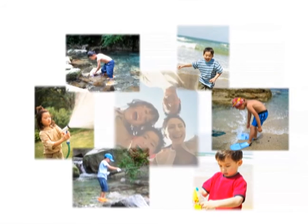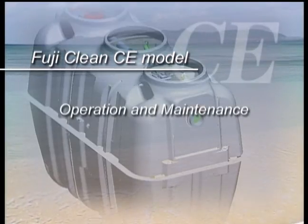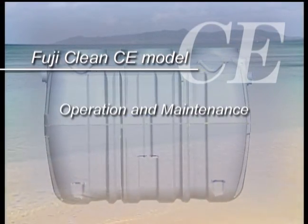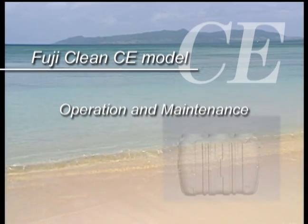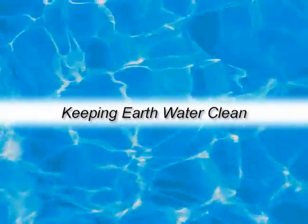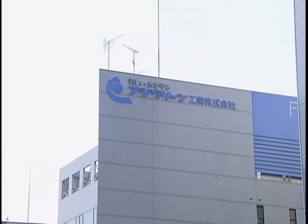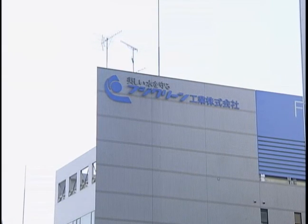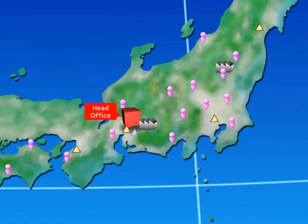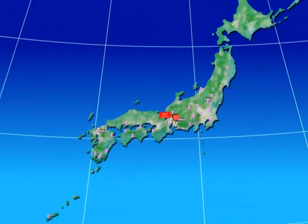One of FujiClean's missions is to protect and maintain vital water resources for future generations. Through focused and demanding research and development efforts, FujiClean strives for continuous product improvement and innovation on its already high-quality product line. This quality is reflected throughout over 30 sales offices, 3 factories, and one research laboratory in Japan.